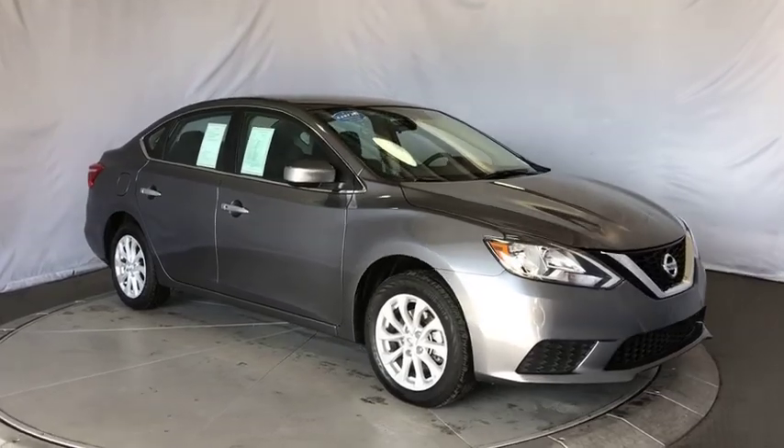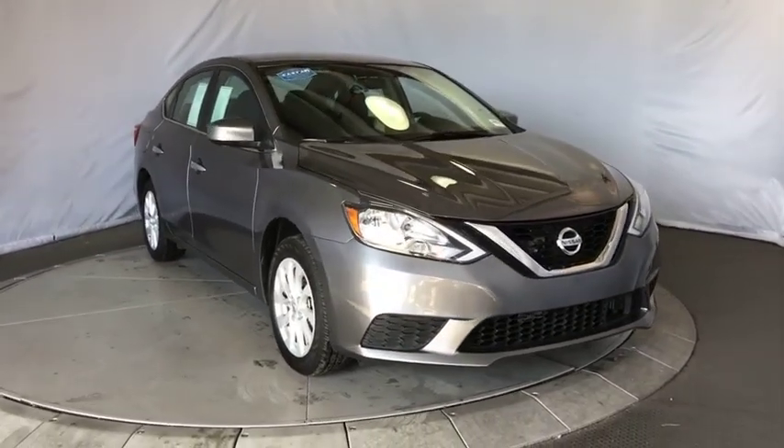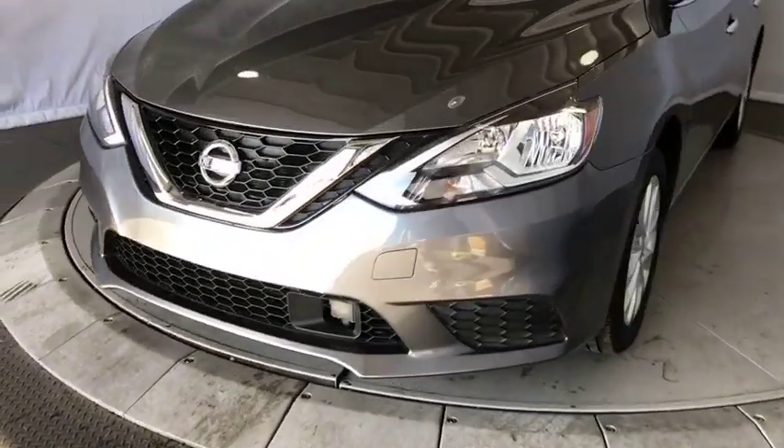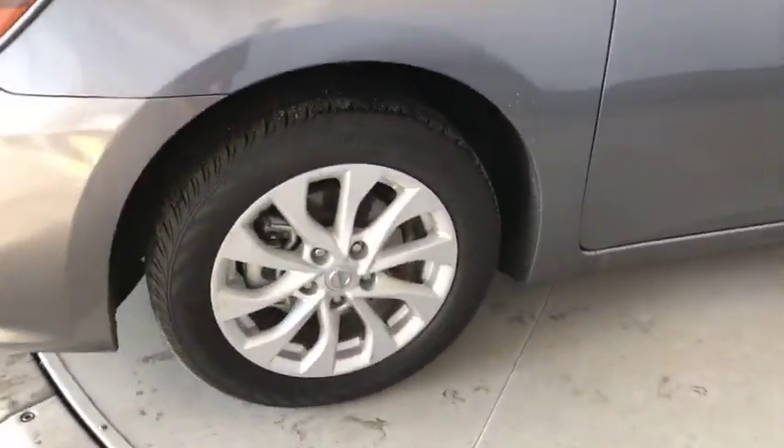This vehicle is Carfax Certified One Owner and qualifies for Carfax Buy Back Guarantee. Drive away with a great deal on this vehicle. Call or stop in today.